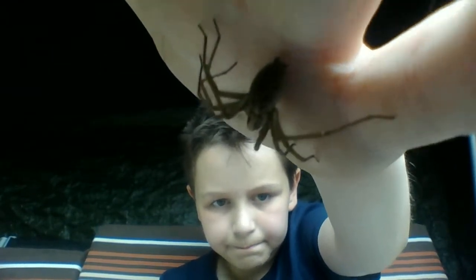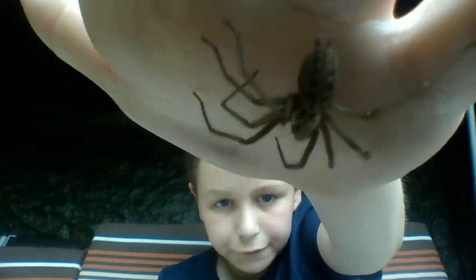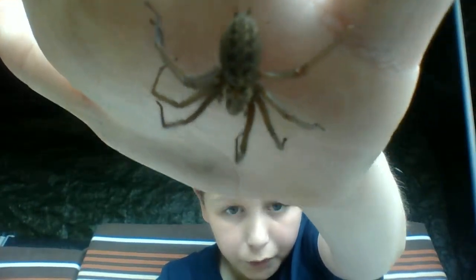That is one massive spider. We found it 30 minutes ago while I was still in bed, crawling up my window.